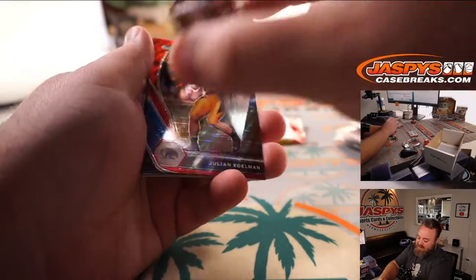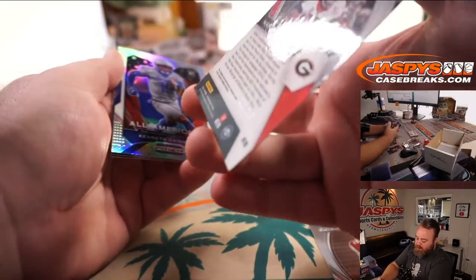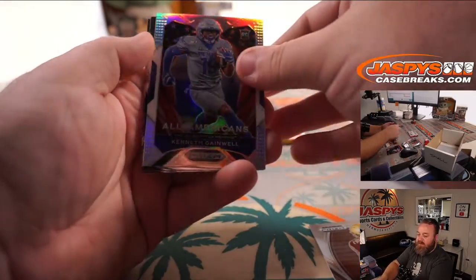Hunter Long, tight end out of Boston College. Julian Edelman Red Wave. Nick Chubb Blue Wave to 249. And Kenneth Gainwell Silver.